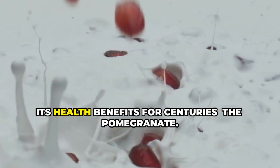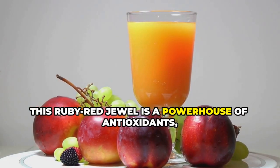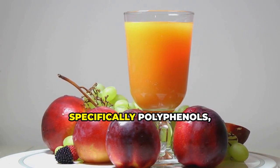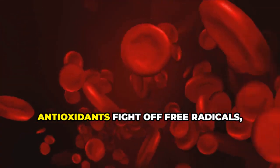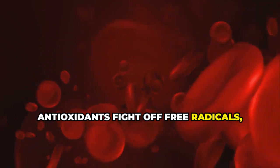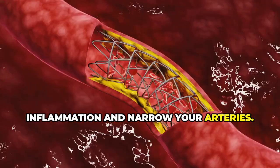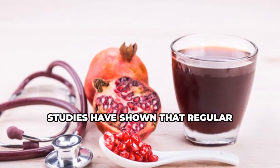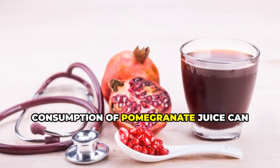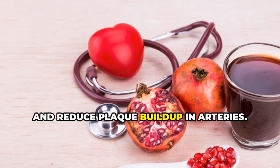Number two: pomegranate juice. Next up, we have a fruit that's been revered for its health benefits for centuries — the pomegranate. This ruby red jewel is a powerhouse of antioxidants, specifically polyphenols, which protect your blood vessels from damage. Antioxidants fight off free radicals — harmful molecules that contribute to inflammation and narrow your arteries — helping keep your arteries clear and your circulation flowing smoothly.